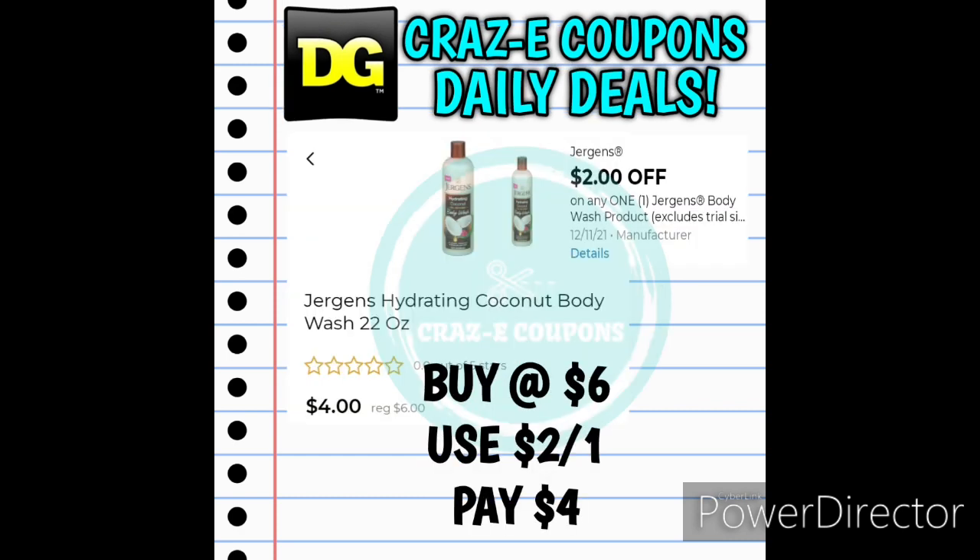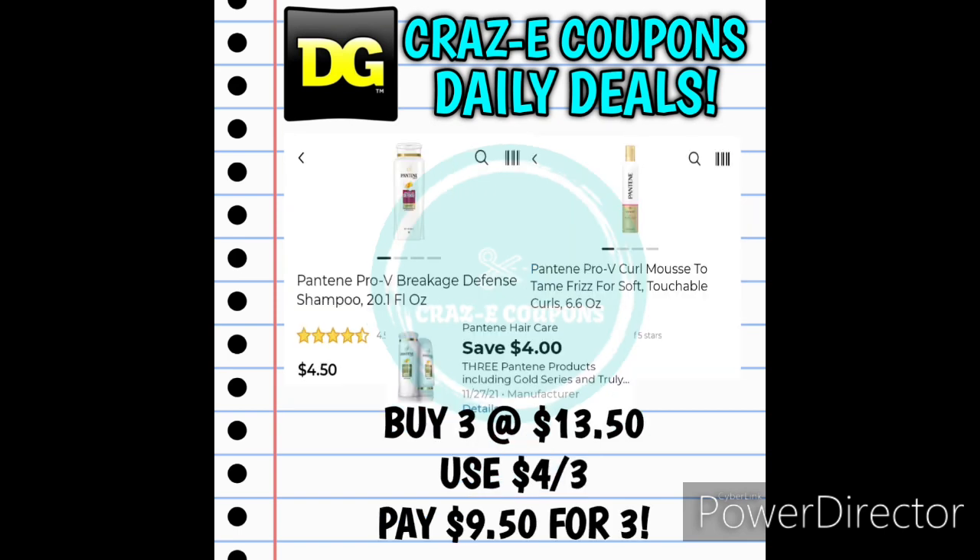We received a 2-off-1 for the Jergens Body Wash, priced at $6 — after that digital coupon you'll pay $4. Next up we received a 4-off-3 for the Pantene products — either shampoo or styling products starting at $4.50 each. Pick up three for $13.50, after that $4 coupon you'll pay $9.50 for three.